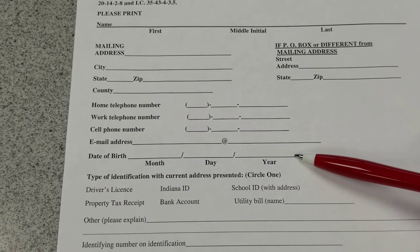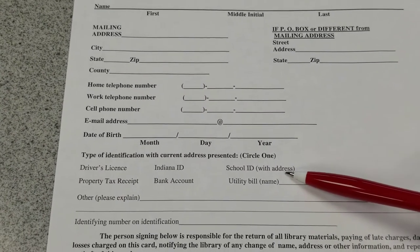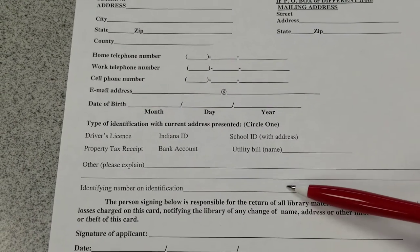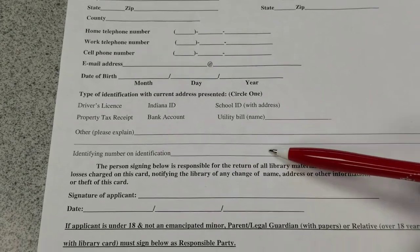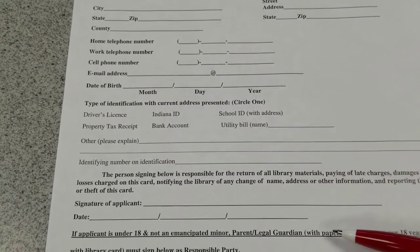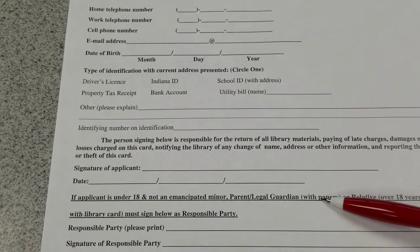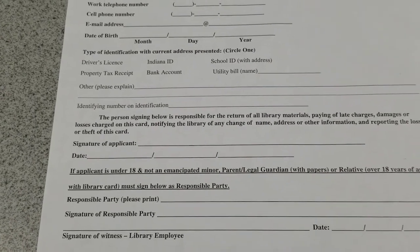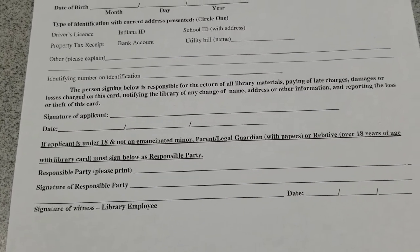Fill in your birth date. Circle the type of ID and address verification you are bringing. Fill in your driver's license number. For children 5-17, fill in the responsible party's ID information. Bring the application, ID, and address verification to the library. You will be asked to sign the application and will be given a card. Thank you.